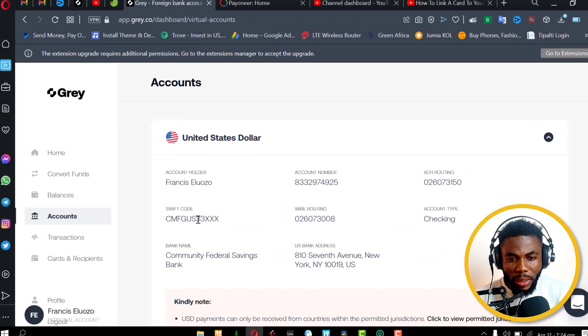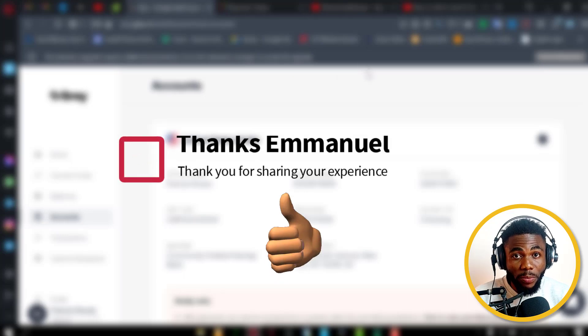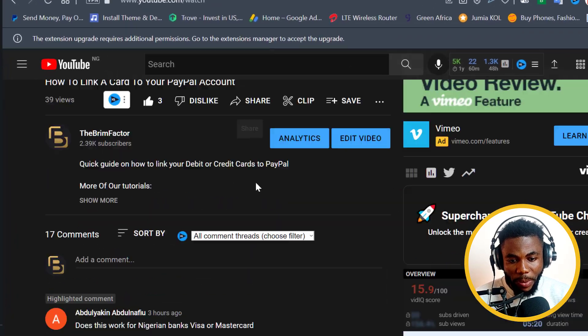For right now I am going to link this to my Payoneer account. Please, guys, do not link this account to your PayPal account. The reason is that on one of the recent videos I posted, one of the viewers commented and said that they had their account blocked, and this happened just after they linked their account from Gray to their PayPal.